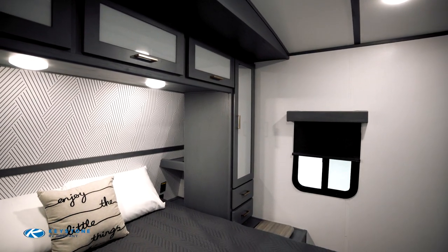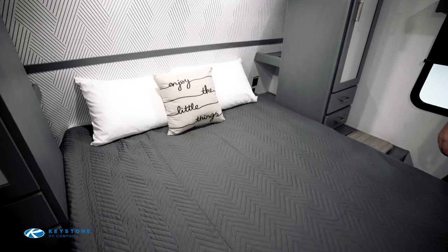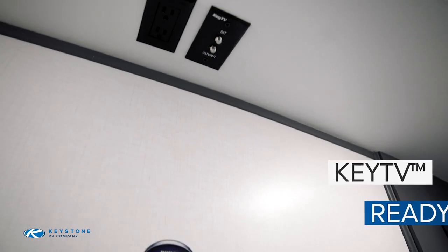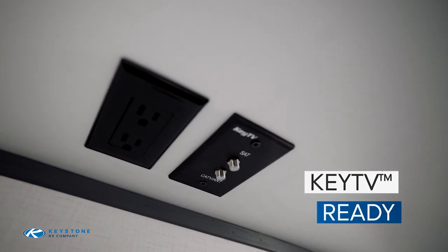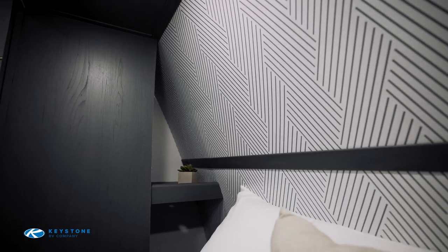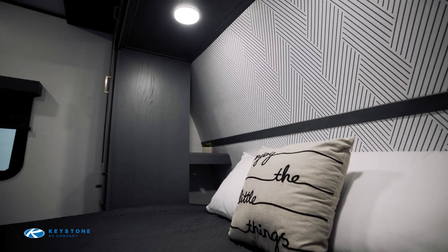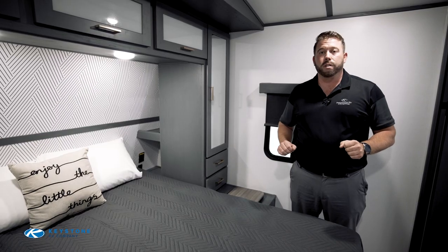The bed itself is a full residential queen — 60 by 80 inches. Right in front of the bed is where we've got the television mounting bracket, with key TV hookups that make this act just like a regular TV in your house. Your outlet is directly above it. The bedroom has enough space for you to sleep comfortably, get changed, and there's lots of extra storage throughout.